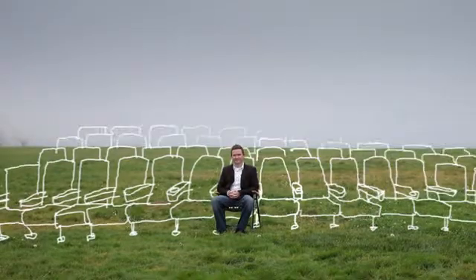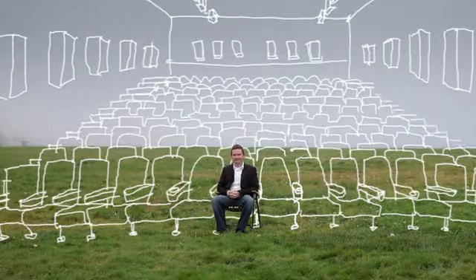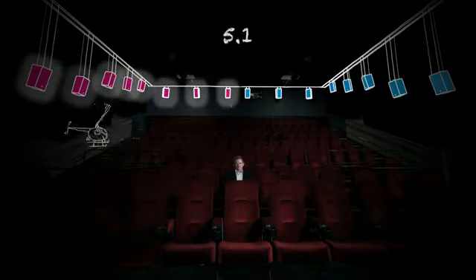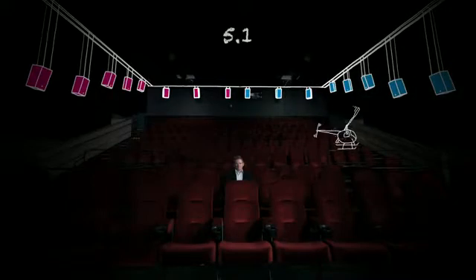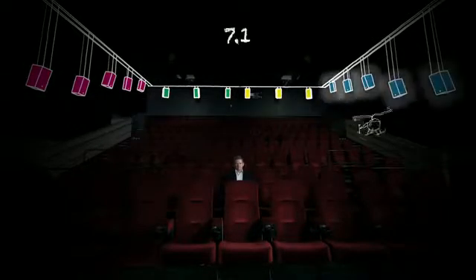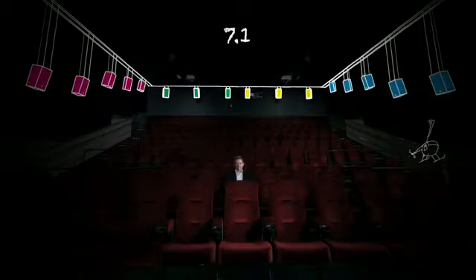What Dolby is bringing now is the next generation surround format for the industry. With a channel-based solution as we have today, moving something around the audience in 5.1 gives only two zones — it goes from one side of the room to the other and doesn't really create a sensation of movement. With 7.1, you can go from side to behind and back, giving a sensation of movement, but without true precision.